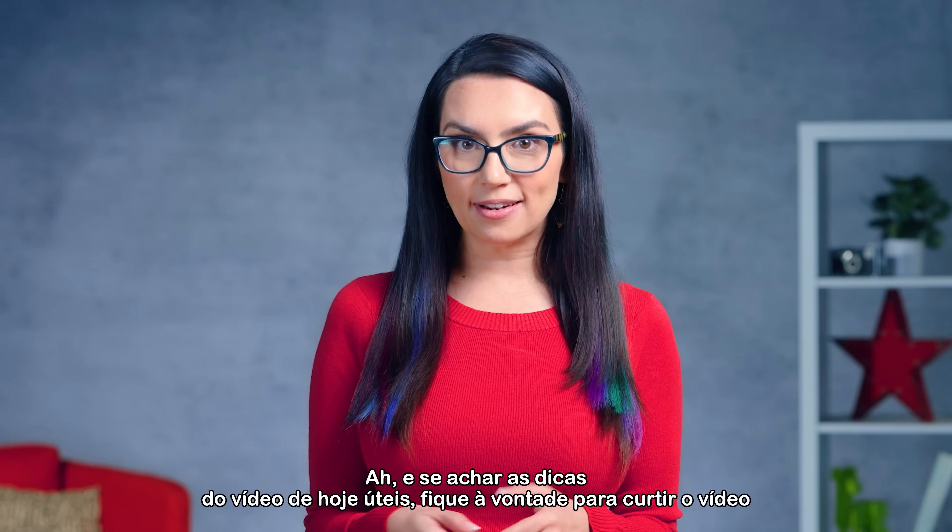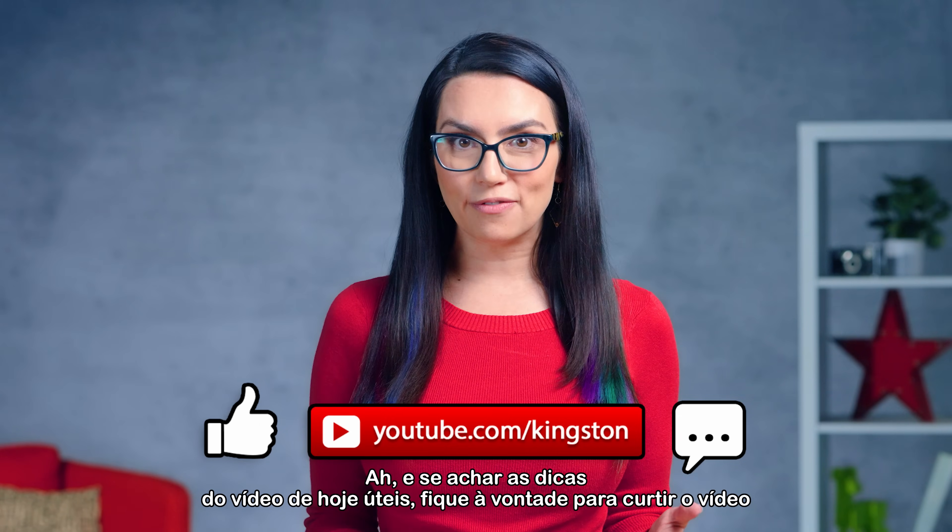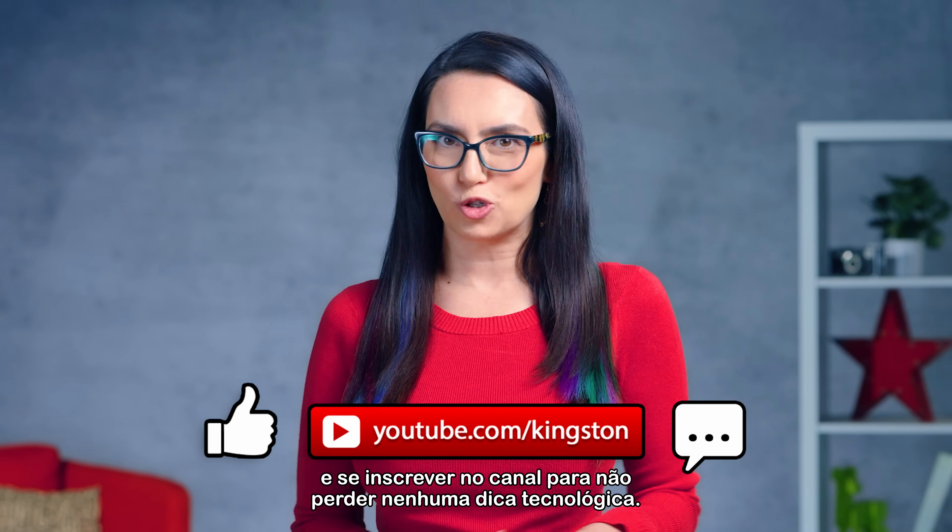If you find the tips in today's video useful, please feel free to like the video and subscribe to the channel so that you don't miss out on any future tech tips.